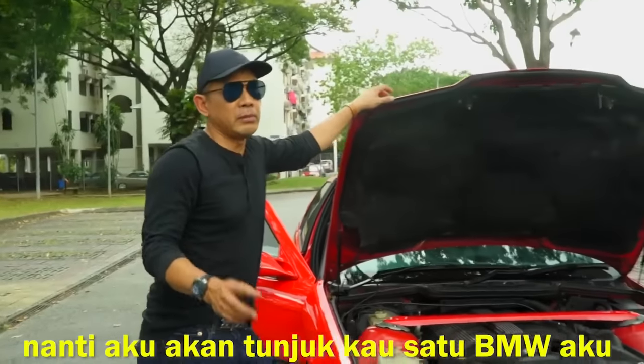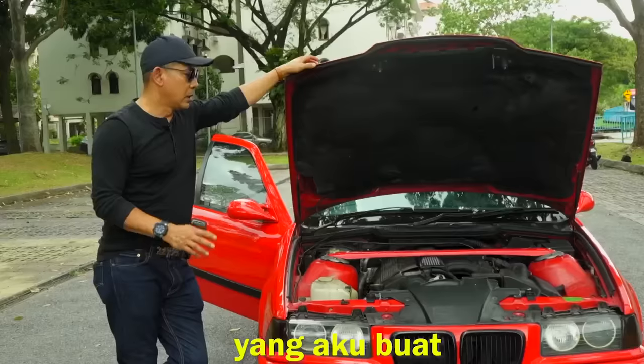Nanti aku akan tunjuk kau satu BMW aku — BMW E30. Yang aku buat satu lagi, nanti aku tunjukkan kau. Muda.